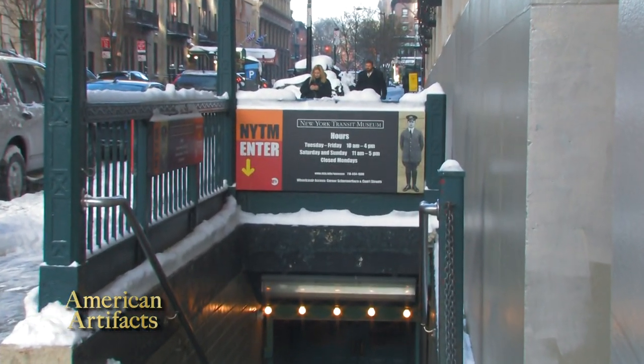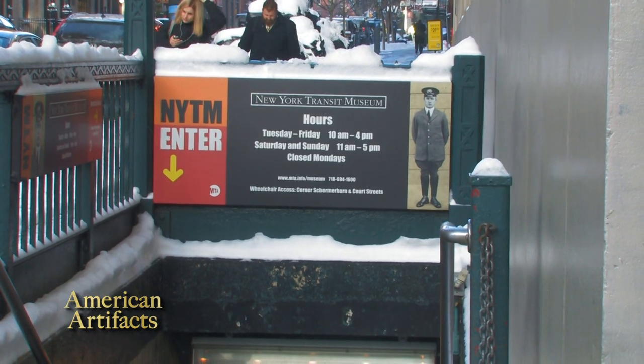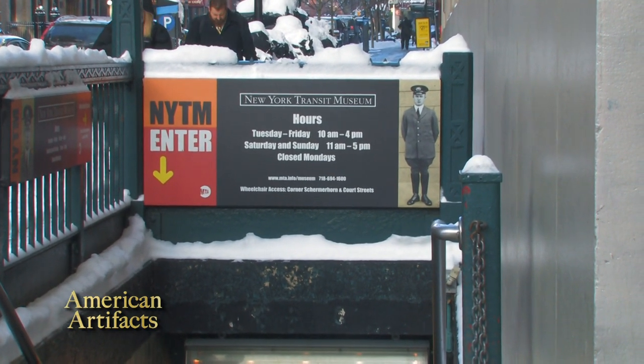This museum was organized in 1976, which was the year of the United States Bicentennial. People who were working here thought the New York City subway is one of our country's great engineering achievements, so let's put it into some sort of an exhibit that people can enjoy in the year of the Bicentennial.